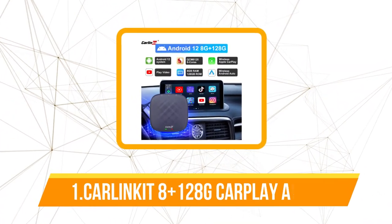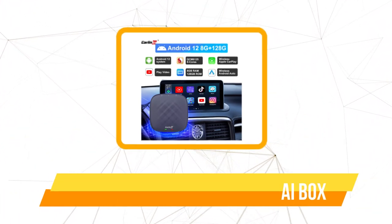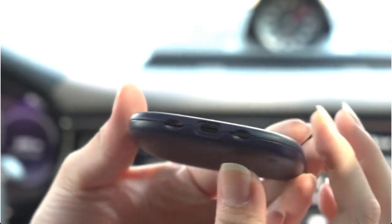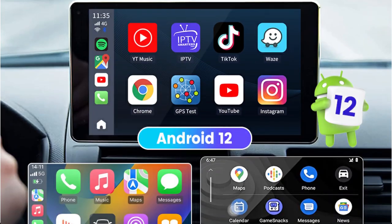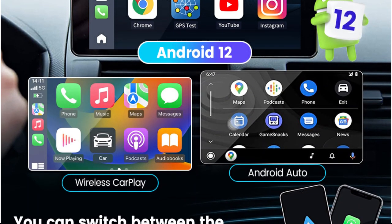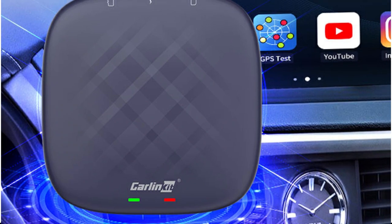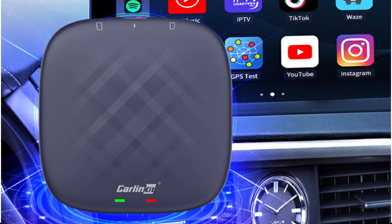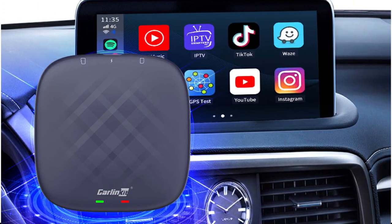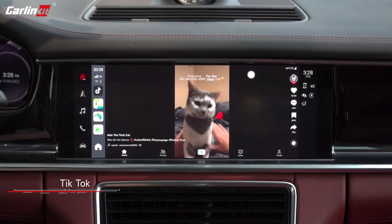And at number one is the Carlin Kit 8 Plus 128GB CarPlay AI Box Plus Android. You may add Apple CarPlay and Android Auto to your car's infotainment system using this device, taking advantage of voice commands, GPS navigation, and access to your phone's apps, music, and messaging. The device features a powerful QCM6125 processor and Android 12 operating system for dependable and fluid operation. It also boasts 8 gigabytes of RAM and 128 gigabytes of storage so you can keep all your preferred media files and apps without running out of room.